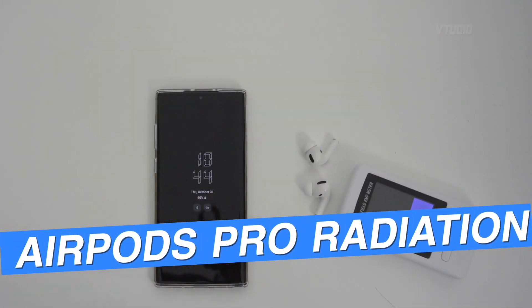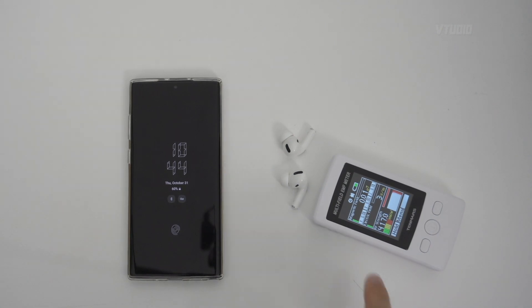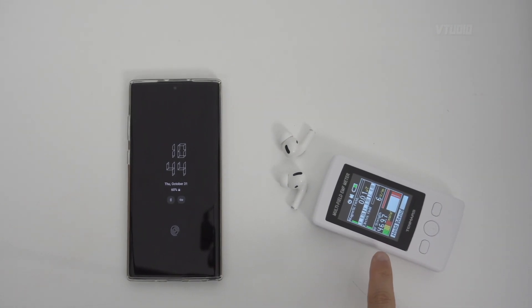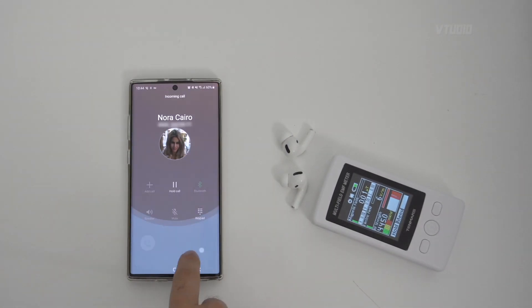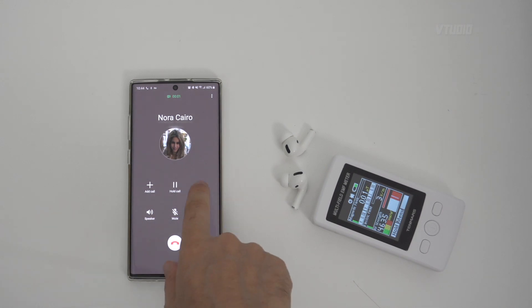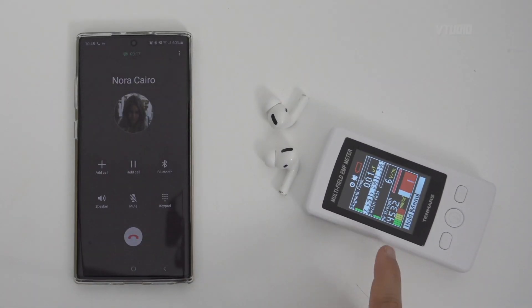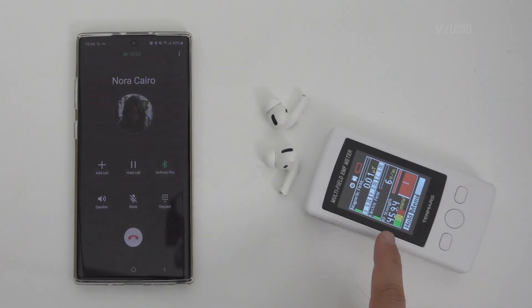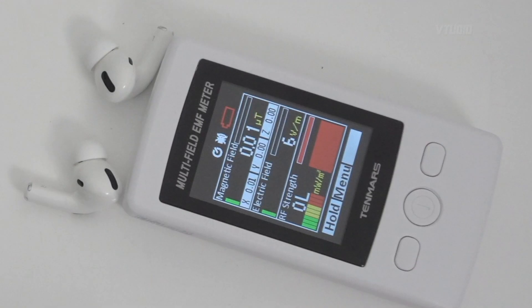Alright, now we're gonna do the phone call test. I should have a phone call coming in very soon. Okay, I got a call — I'm gonna make it go to my AirPods Pro. Right there: 450 milliwatts per meter squared, almost 500, and that's a centimeter away. I'm gonna put it really close and it's broke the meter.